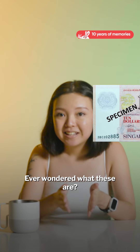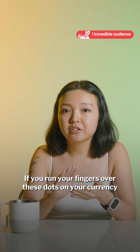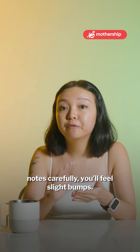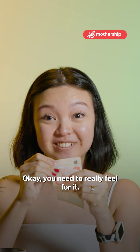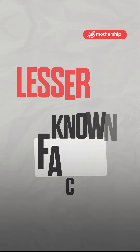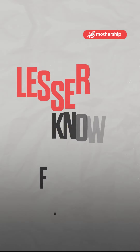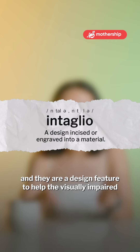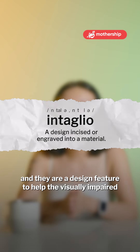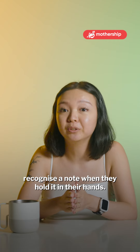Ever wondered what these are? If you run your fingers over these dots on your currency notes carefully, you will feel slight bumps. You really have to feel for it. These are braille codes printed in heavy intaglio ink, and they are a design feature to help the visually impaired recognize a note when they hold it in their hands.